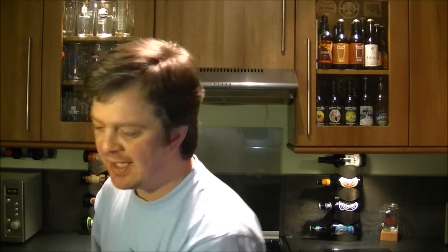But as I say this blonde looking nice and clear — the clarity. Let's give it a go. Cheers. Oh yeah, that is good. That is such a good beer.